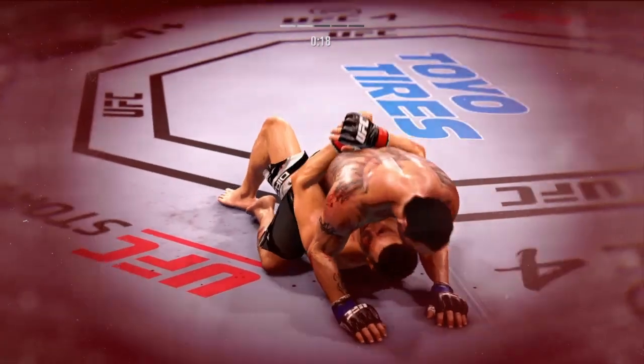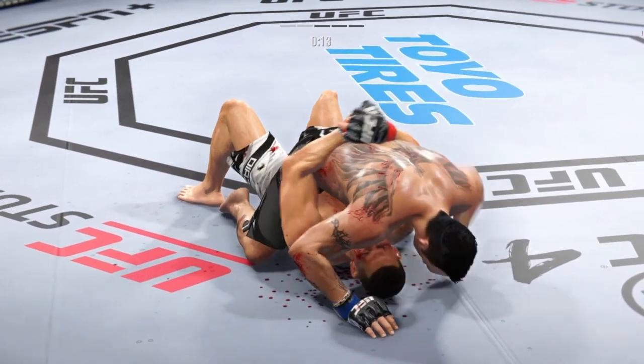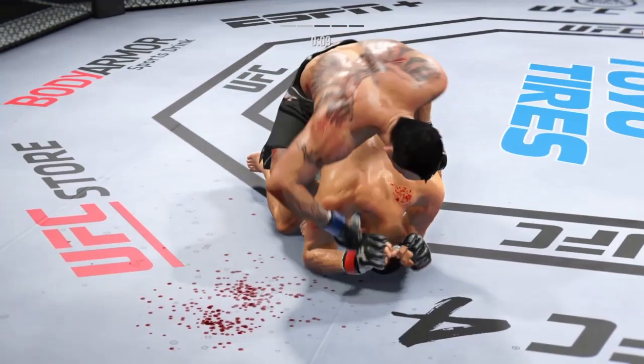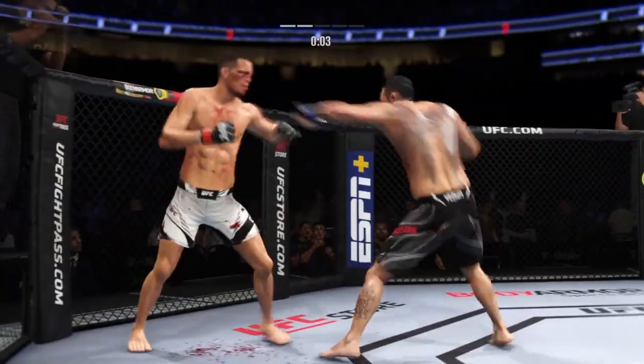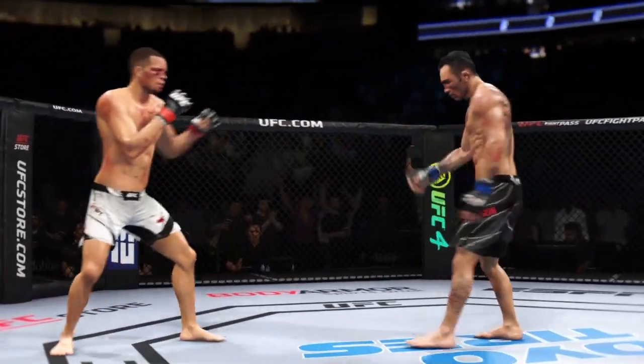20 seconds left to go in round two. Watch a good ground and pound by him here. Certainly staying busy — and not just busy, but effective. You can just throw punches to keep the referee off of you, but this guy is throwing punches to be effective, to throw damaging strikes. He's doing a fantastic job. 10 minutes in the books.